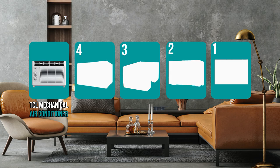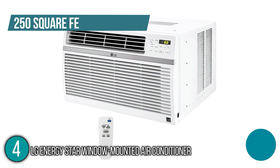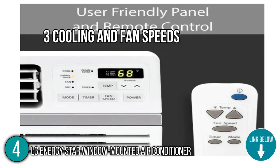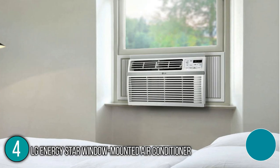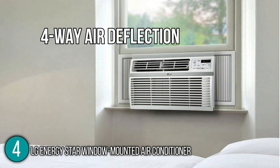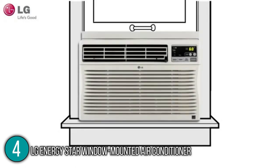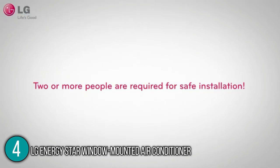The window air conditioner coming in at number 4 on our list is the LG ENERGY STAR window-mounted air conditioner. This air conditioner can cool rooms up to 250 square feet. The unit has three cooling and fan speeds to choose from and a 24-hour timer allowing our team to create a cooling schedule. The air conditioner has four-way air deflection that allows the flow of air to be directed wherever you prefer, whether cooling, dehumidifying, or simply circulating air. In case of power outages, the auto-restart feature will automatically turn the unit back on once power is restored.